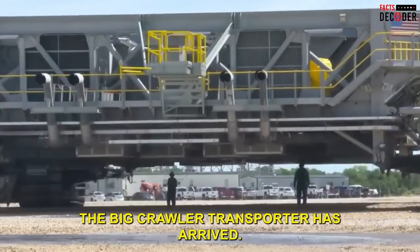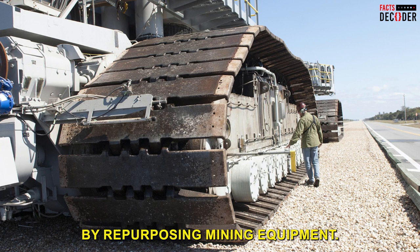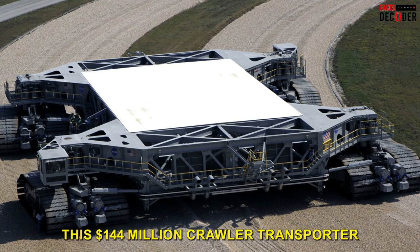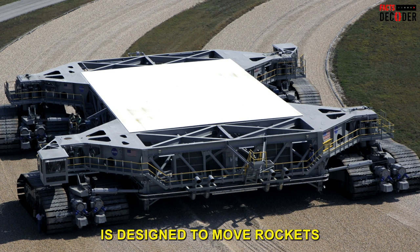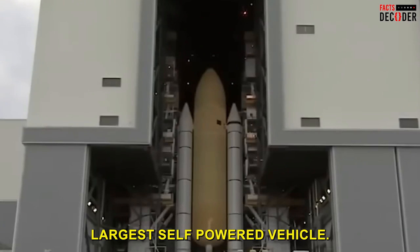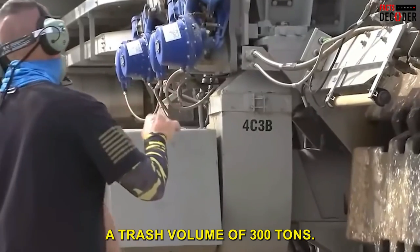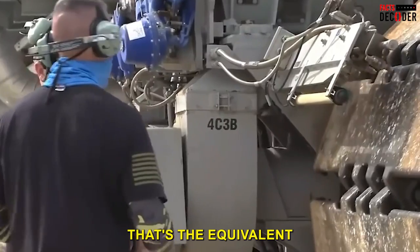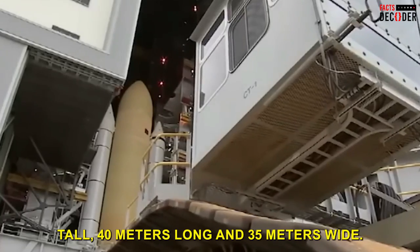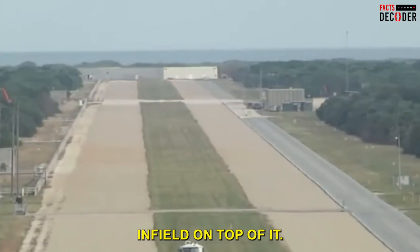The NASA Crawler Transporter was created in the 1960s by repurposing mining equipment. This $144 million machine is designed to move rockets to launch pads and is also the world's largest self-powered vehicle. It has a load capacity of 3,300 tons — equivalent to 15 Statues of Liberty — and stands 8 meters tall, 40 meters long, and 35 meters wide, large enough to fit a professional baseball field on top.